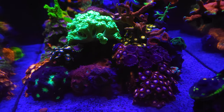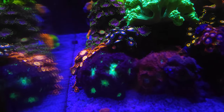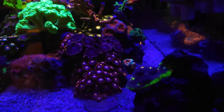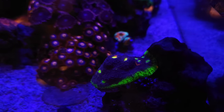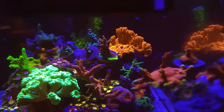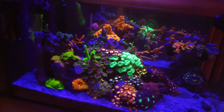Zoas look amazing, finally starting to crowd in. Blastos look great — absolutely huge. Jelly bean chalice — I wish I had a bit more red on it, but that's as good as I can get. Acans are looking good, bird's nest looks great. As you can see, the setosa is pretty close to the glass over here, but no complaints this week.